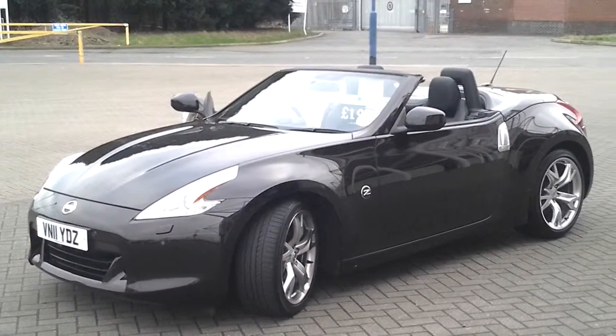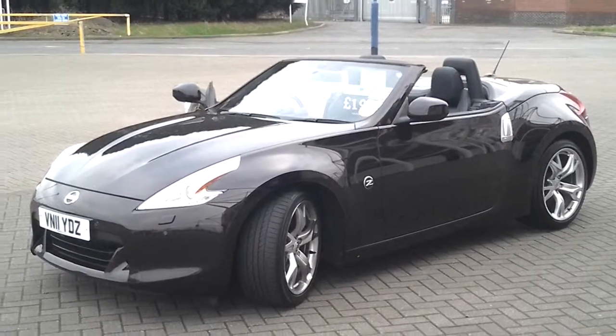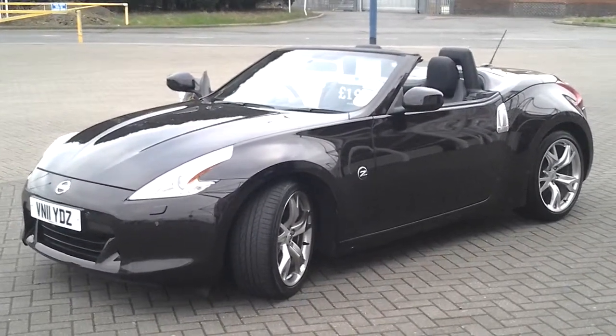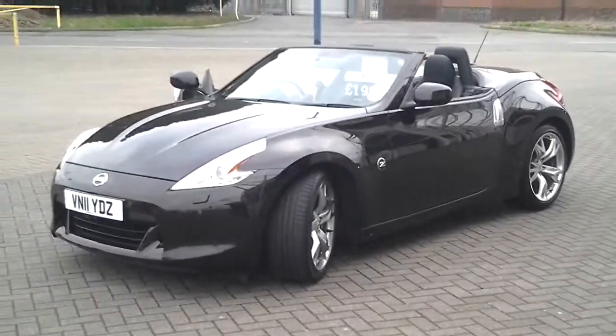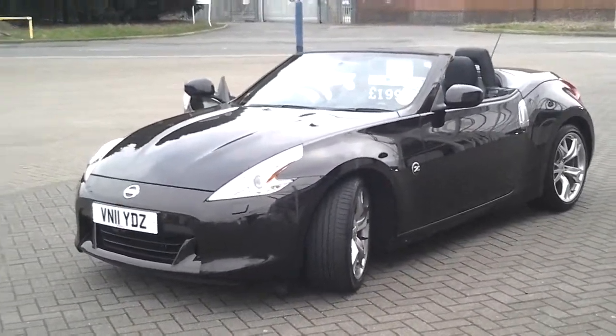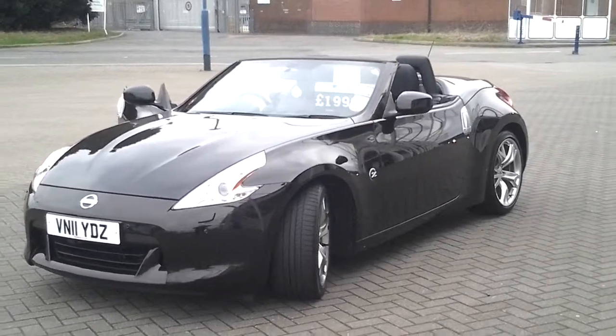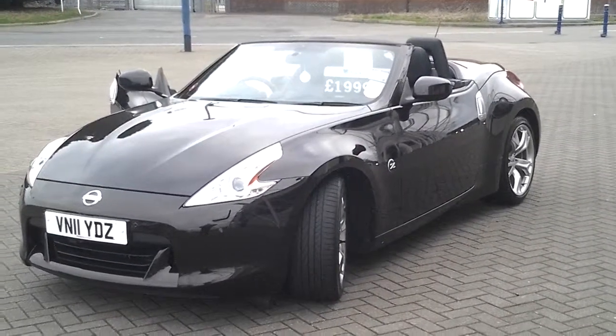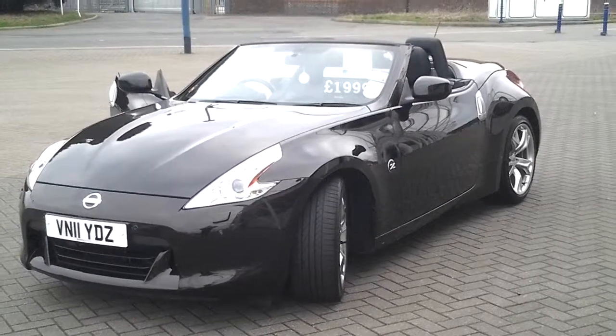If you'd like to come and see the car in the flesh and hopefully test drive it, the car is situated at the Aylston Road branch in Leicester on the corner of Saffron Lane. Please call us on Leicester 0116 366 0206 to arrange a test drive. Thank you for watching and we hope to see you soon at Sturgis.